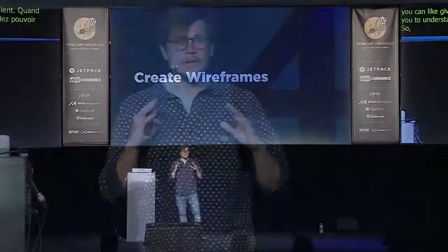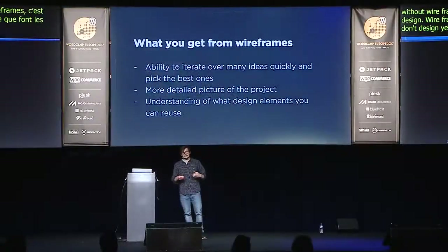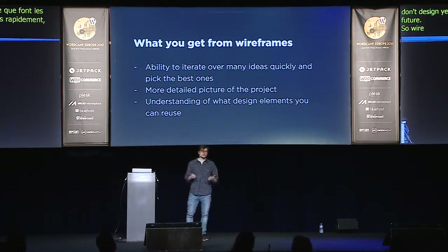The next step is to create wireframes. Without wireframes, it's still hard to understand what you actually need to design. Wireframes give you the ability to iterate over many ideas quickly — we're not designing yet, we're exploring. They give you a more detailed picture of the project and an understanding of what design elements you can reuse, which saves you time during both the design process and development.